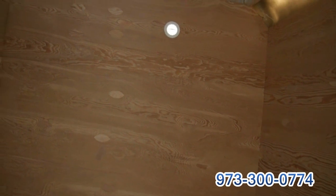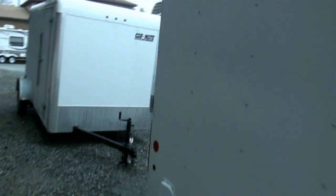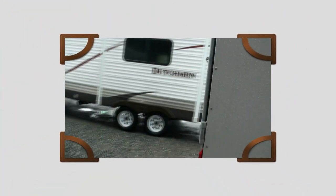MSRP on this is $5,331, and our sale price to you is $4,995. Keep in mind, this is not a leftover 2012 — this is brand new 2013. So come on down to Hampton RV for the best deal.